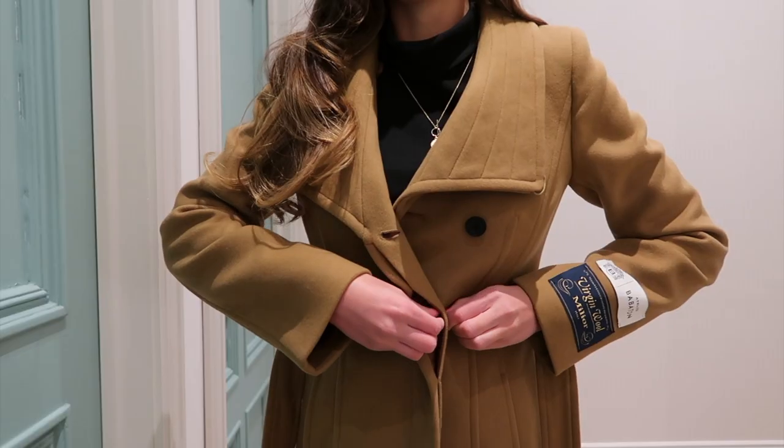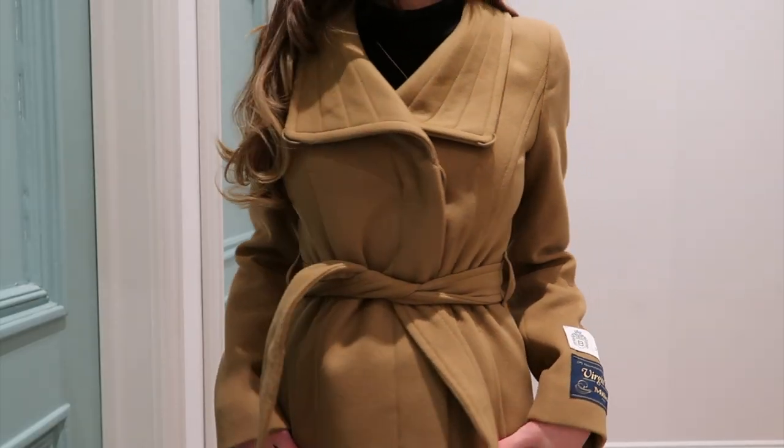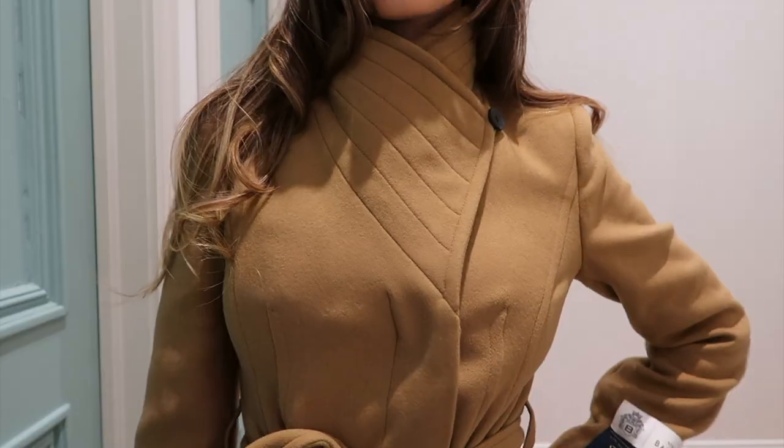Then you can do up the buttons and do the sash. And finally, you can do up the buttons, do up the sash, and then pop up the collar to have the infamous scarf collar, as I call it, which is the warmest way of wearing it.